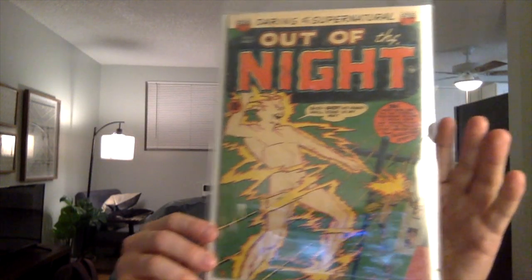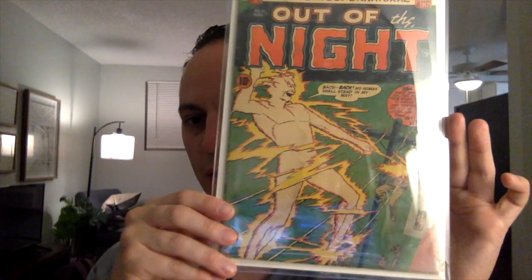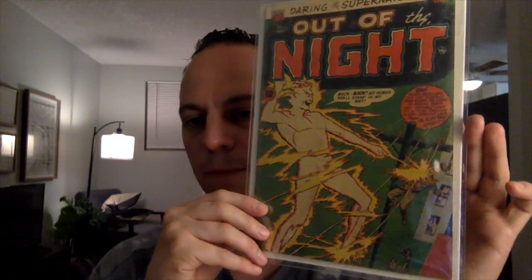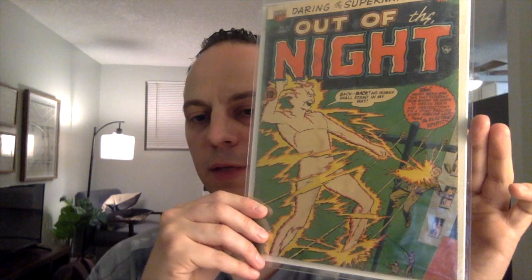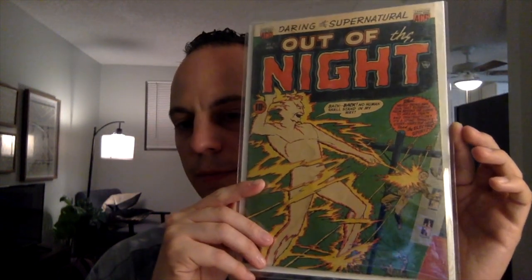And then the last book — the last Golden Age book. This is Out of the Night issue number 11 from American Comics Group. This is just a really cool electrocution cover. You can see the villain there is electrocuting a soldier on the side. Pretty cool cover. I expect this to be a 2.0 or better. It does have a water stain, so it will benefit from a cleaning and pressing. Hopefully you never know how extensive the water stain is, but nonetheless it is a cool book — I just love the cover.